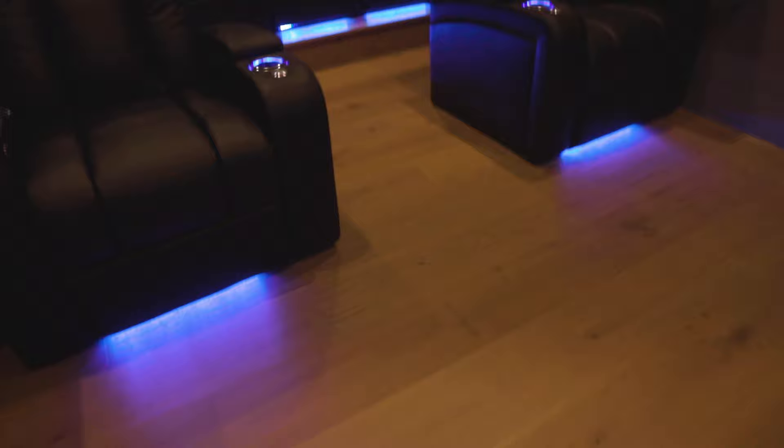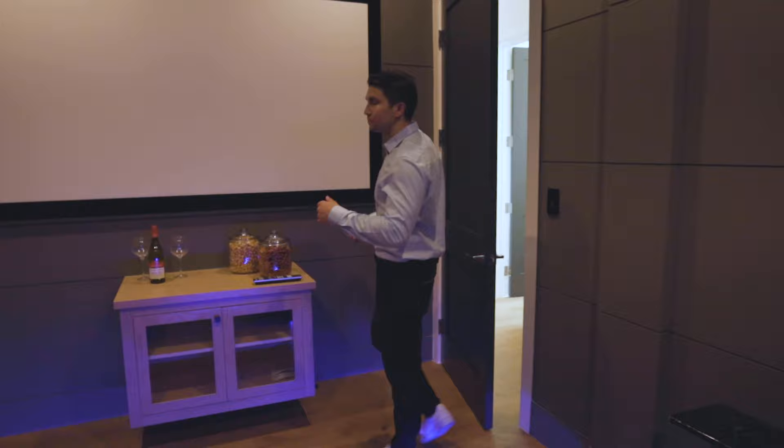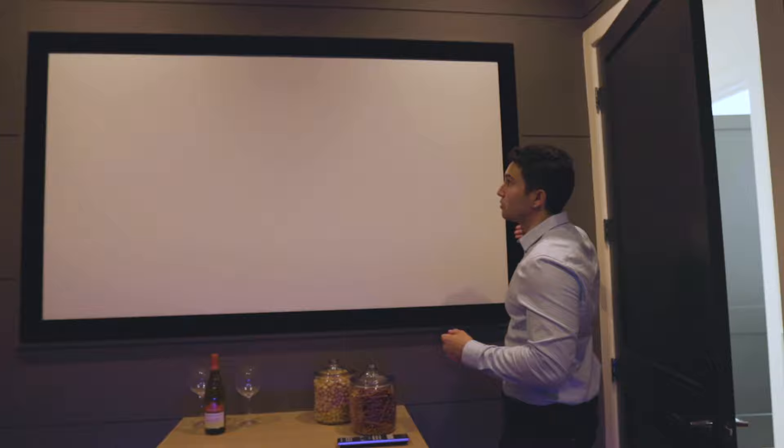Check out this awesome theater room! You have black leather couches all over with LED lights that light up on the bottom and in the cup holders — pretty comfy. The staging is great with some pretzels, kettle corn, a bottle of wine and two wine glasses. The projector is on the wall, bordered by black velvet material. Very nice — now let's go check out the rest of the house.